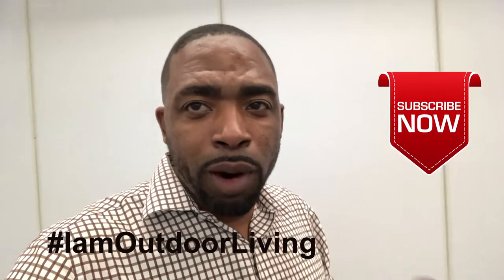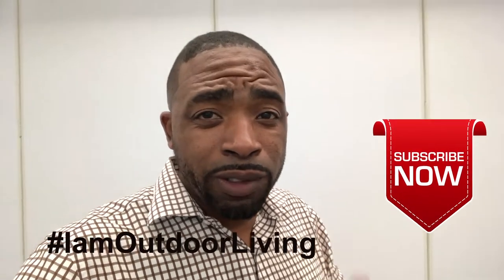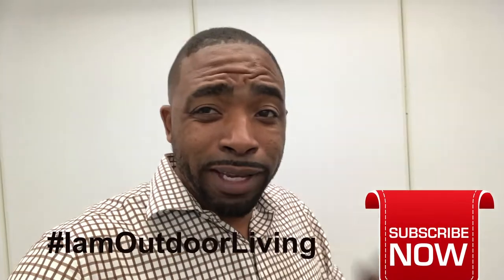Thanks for watching the vlogs. We're elevating outdoor living. Make sure you check the hashtag #IAmOutdoorLiving and be a part of this growing trend, because the stuff that we're doing is actually working. It's sort of a visionary type thing — keep your eyes out.